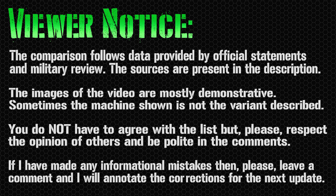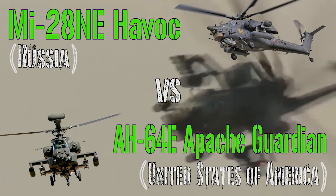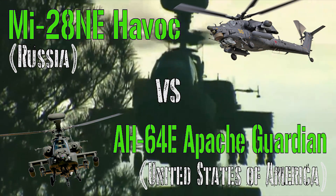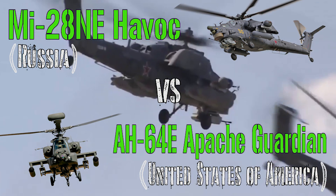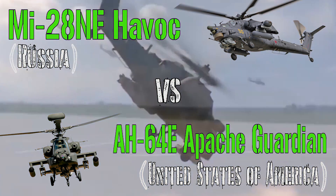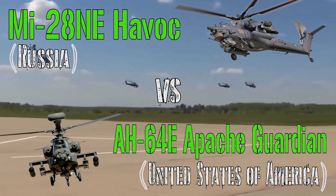Hello everyone and welcome back to my channel for a new military video. Today we have the Russian Havok attack helicopter versus the American Apache. They are very close competitors and I would like to check the features of these machines to find out which one is the best one. Let's start immediately.